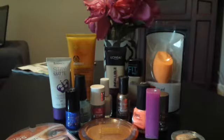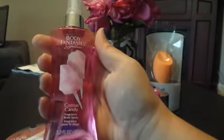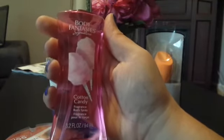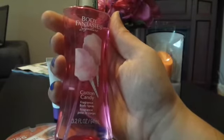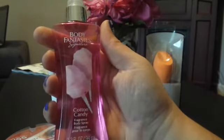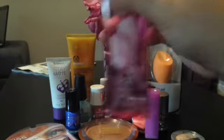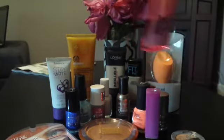Last but not least, I purchased from Walmart the Body Fantasy Signature fragrance body spray in the scent Cotton Candy. I love sweet-smelling scents and I love cotton candy, so I thought I'd give this a try. I've already used a few pumps and I just love it.